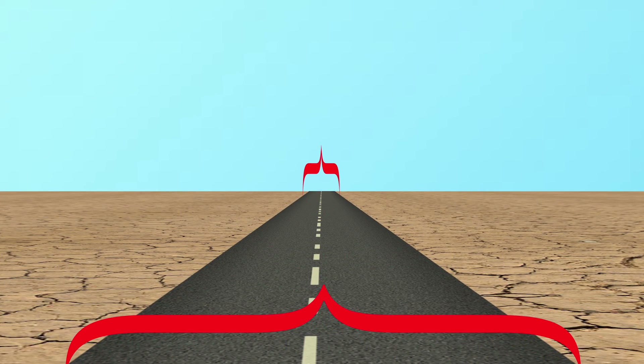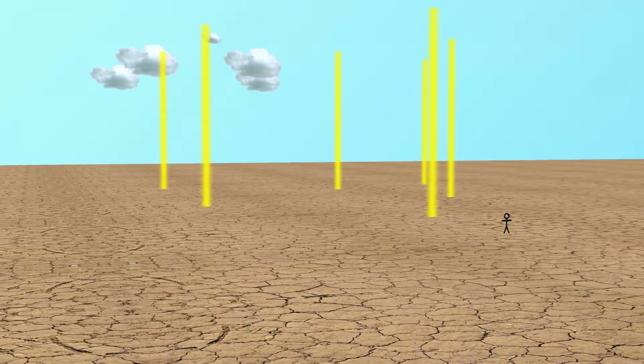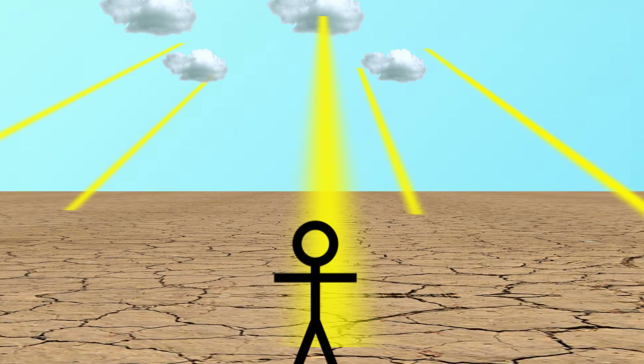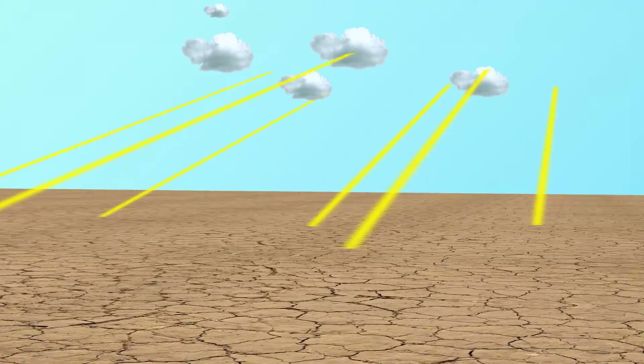Things that are far away look smaller, while things that are close look larger. Another way to tell that this is happening is that each individual sunbeam appears to get larger as it approaches the ground. Each sunbeam is essentially a perfect rectangle in the physical world, but the area where it hits the earth appears wider than its point of origin. It's the same as the road converging — the origin is just much farther away than its destination.